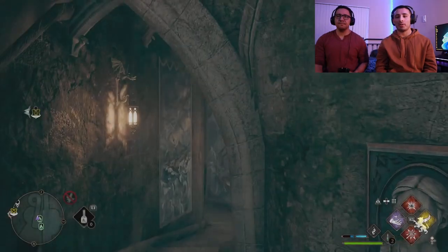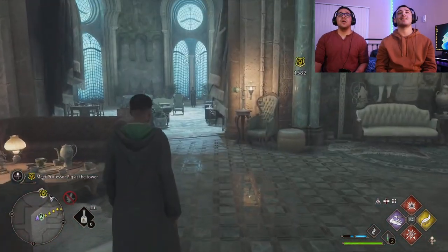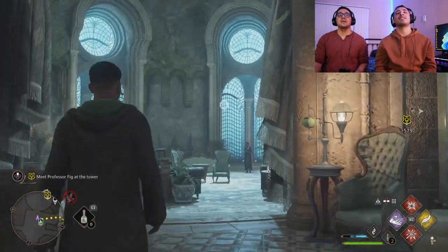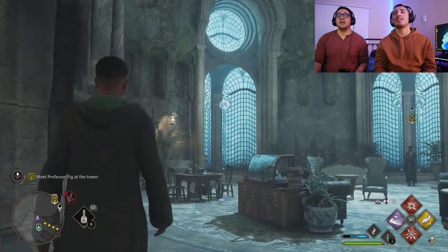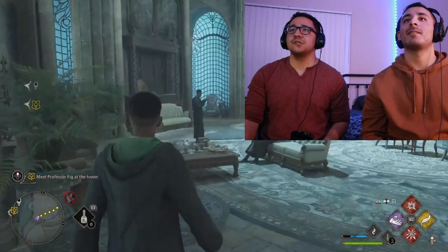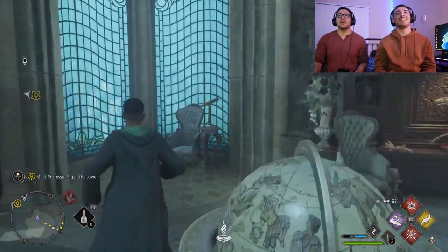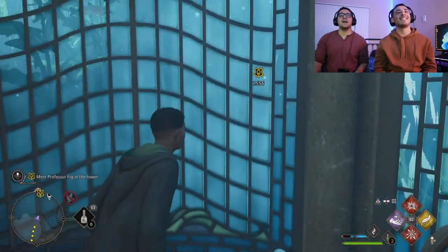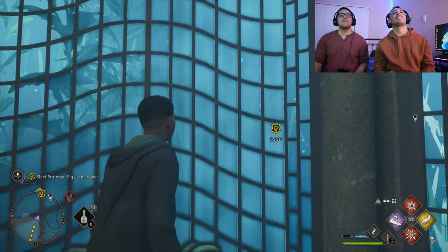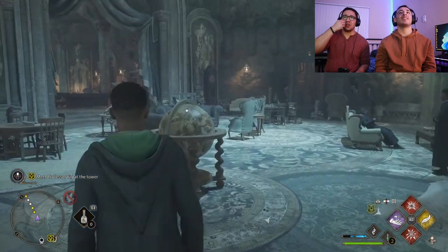It's all water-themed, which is kind of cool — it's supposed to be under the lake. Is this the lake? Yeah, so that's the lake out there. I appreciate how they made this, because in Chamber of Secrets they make it super grungy-looking, like no actual person would live there and turn out normal.